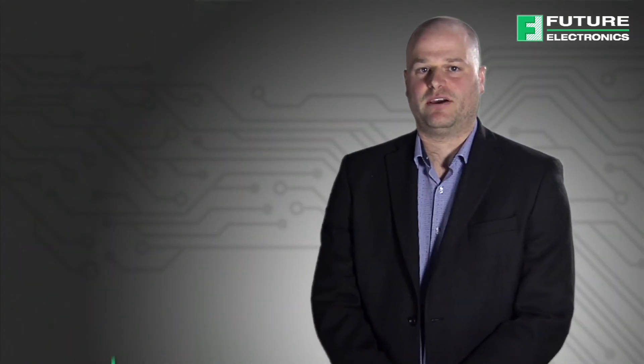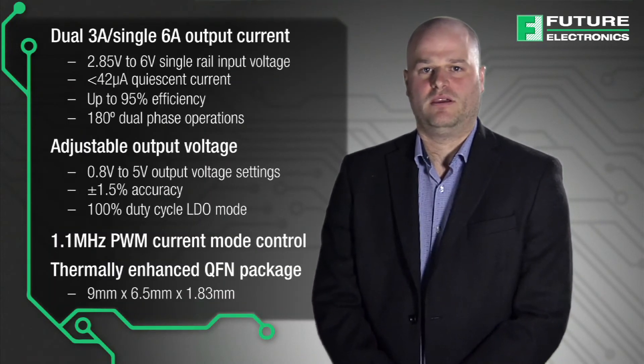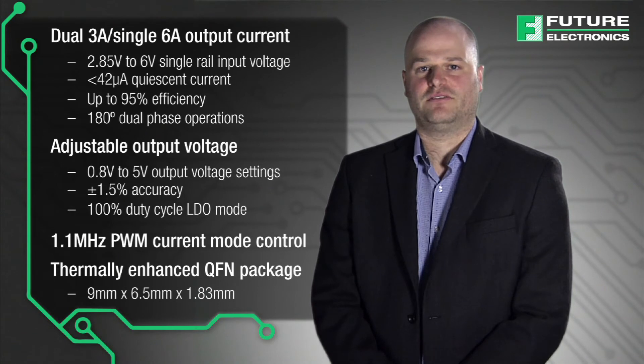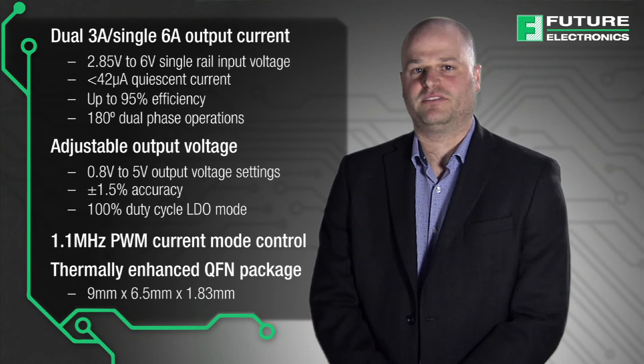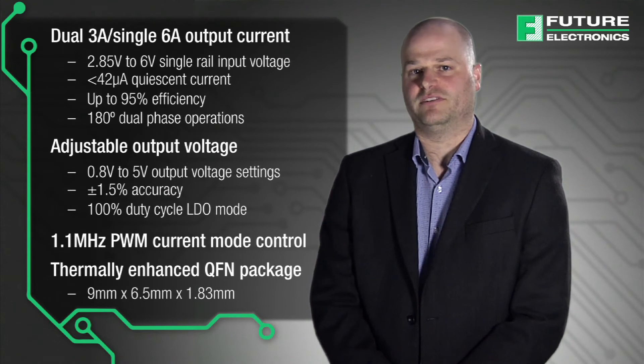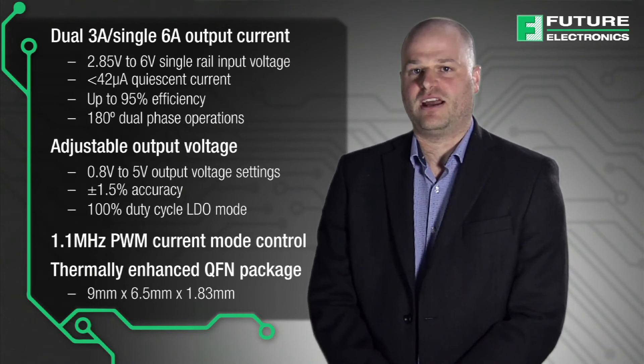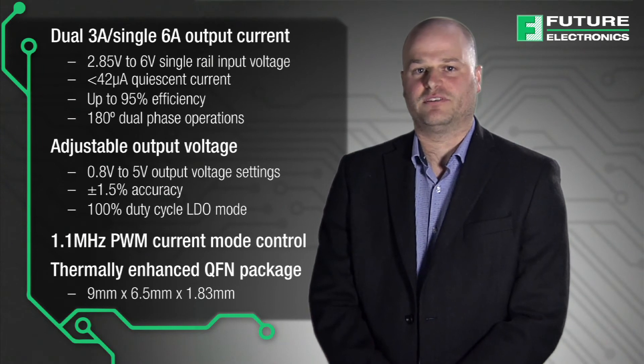The ISL 8203M is a complete DC to DC step-down power supply solution encapsulated in a single package. Operating from the industry standard 5 volt or 3.3 volt power rails, it is capable of providing up to 6 amps of continuous output current as a single channel point of load, or up to 3 amps per channel as a dual channel point of load, which makes it a very versatile solution. The ISL 8203M supports output voltages as low as 0.8 volts and offers up to 95% efficiency on several conversion ratios.